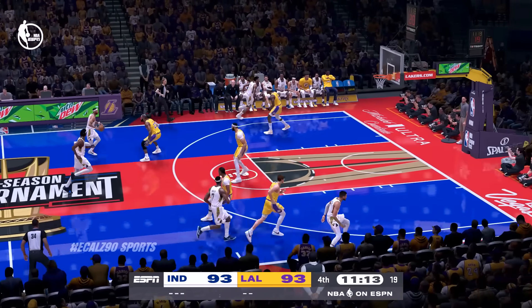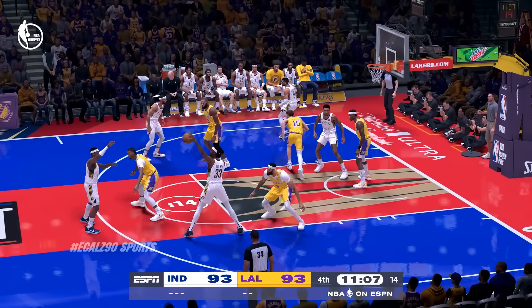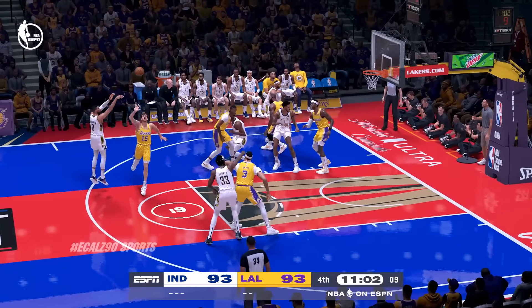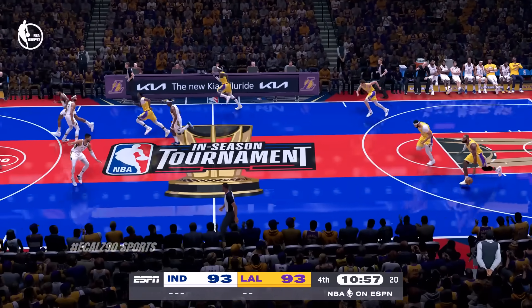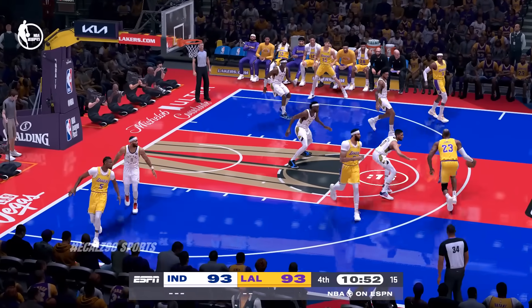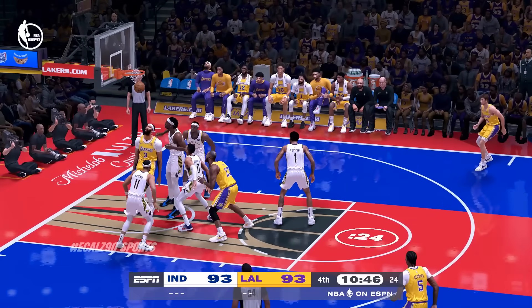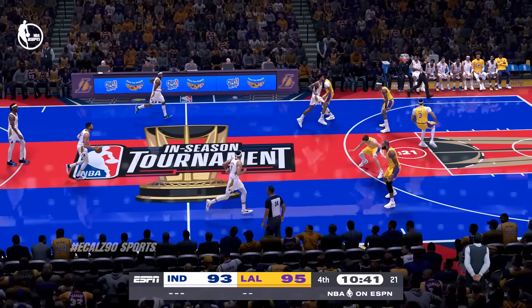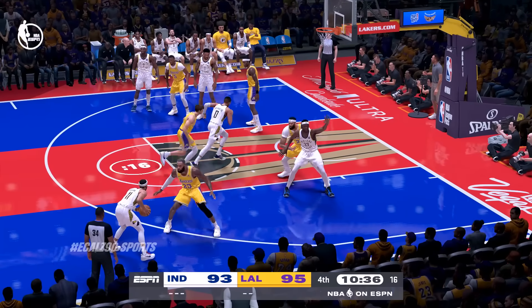You almost have to assume he's going to knock those down when he is that open. Davis against Turner, and it's Halliburton missing. Here's James — he'll bring it up for Los Angeles. Davis on the follow. Anthony Davis has got nine points now in just the second half. I love watching A.D. work on the glass, using his size to keep plays alive.